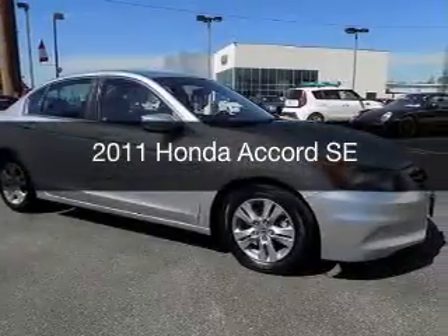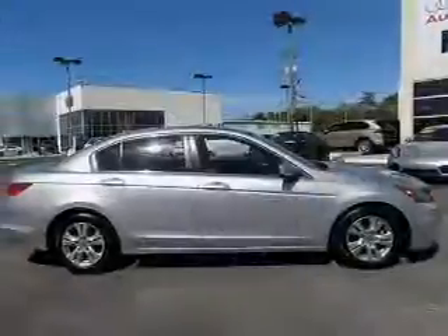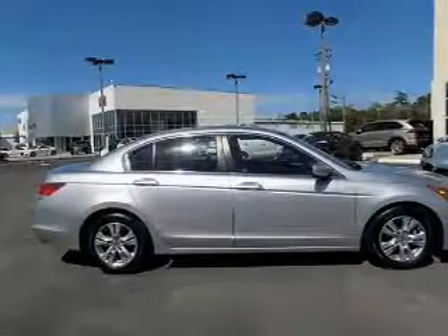This is a used 2011 Honda Accord. It's powered by a front wheel drive engine and an automatic transmission.